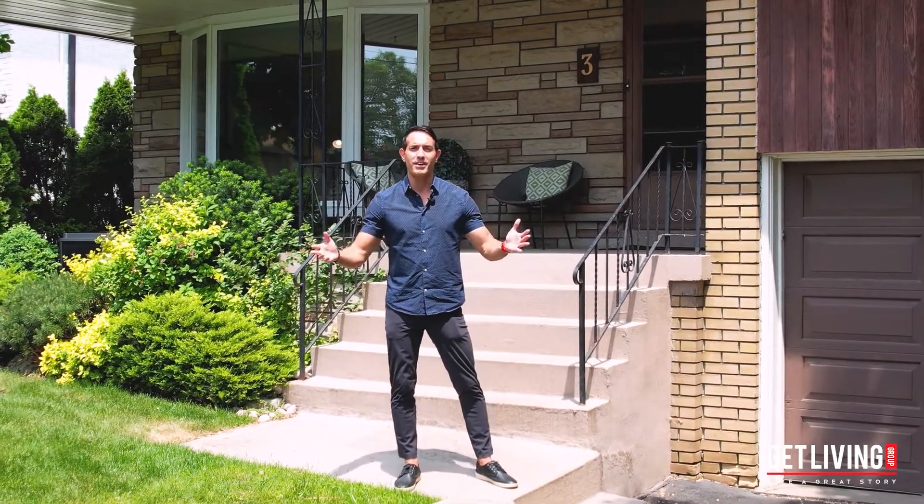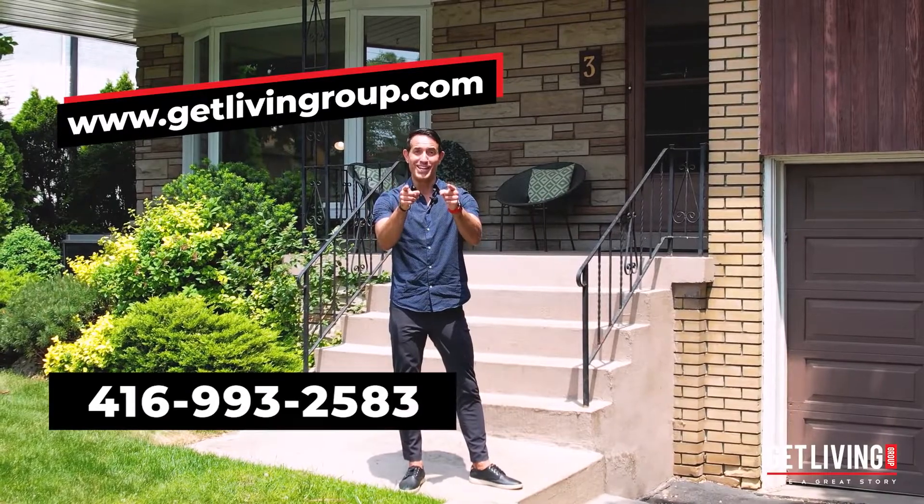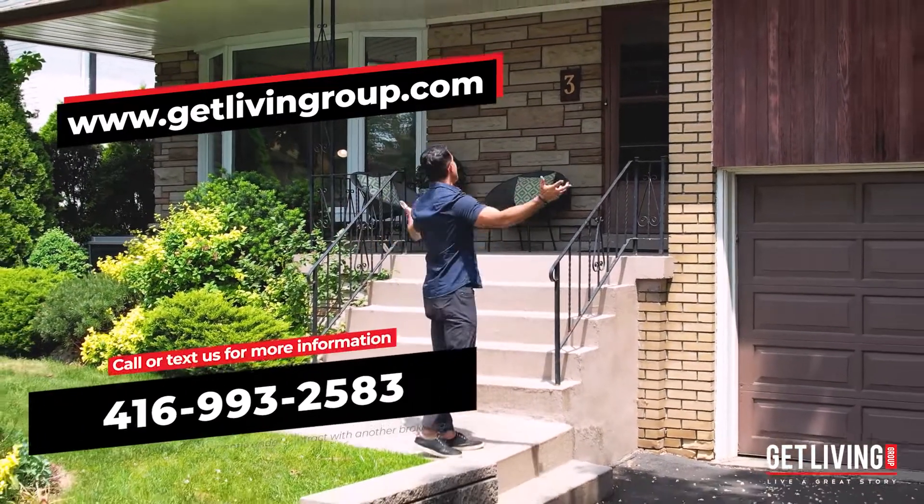Build, renovate, dream. It's time for you to get living and live a great story.